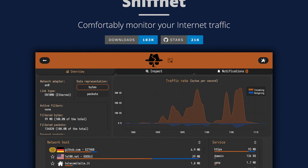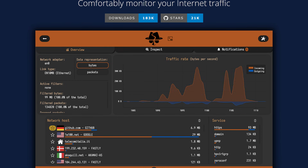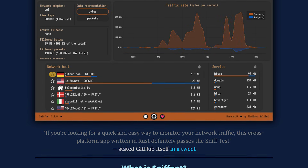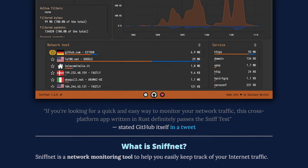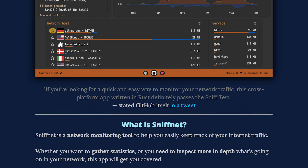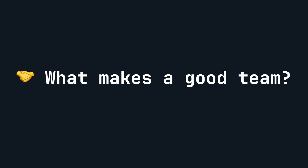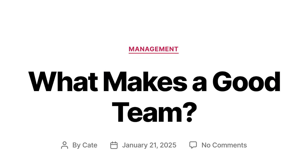Comfortably monitor your internet traffic. After a story like the last one, you might want a quick and easy way to monitor your network traffic. Sniff Net is a cross-platform app written in Rust that looks like a great free option. Here's what sets it apart: "Sniff Net is a technical tool but at the same time it strongly focuses on the overall user experience. Most network analyzers out there are cumbersome to use, while one of Sniff Net's cornerstones is to be usable with ease by everyone."